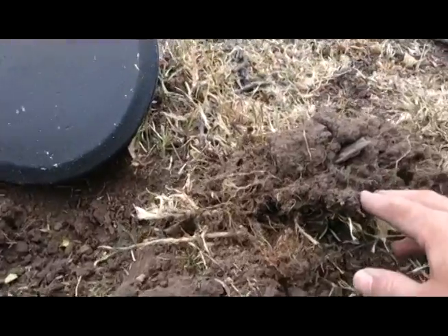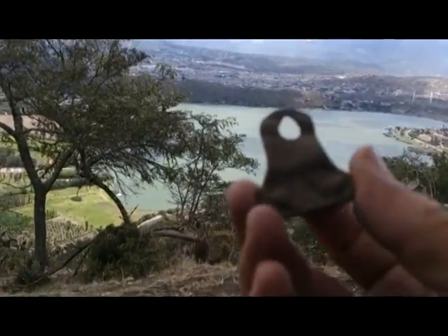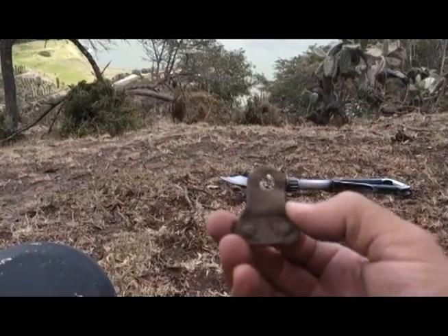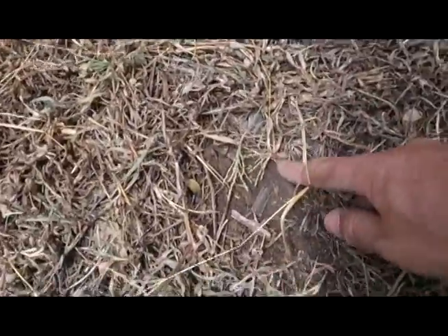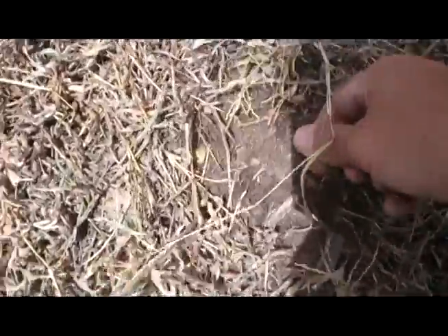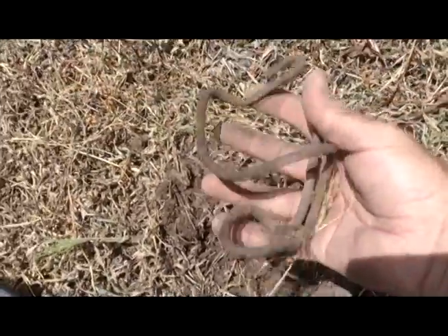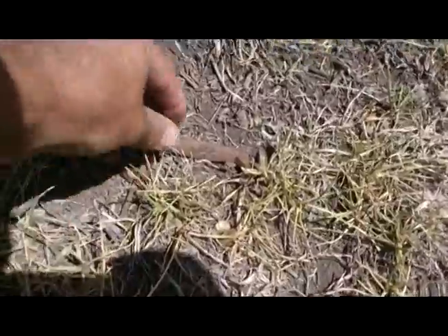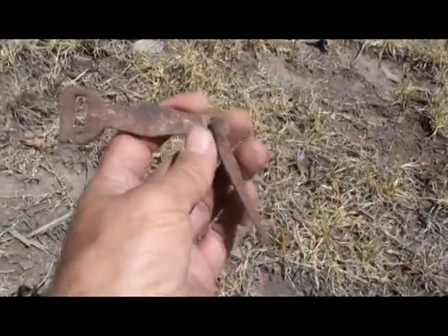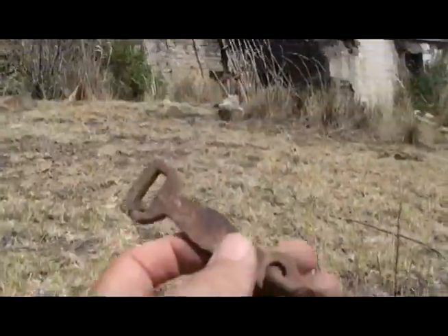Got a signal here — got a piece of metal. Found another piece of iron here, kind of sticking out. Just saw this here, just lying on the floor. It's just for the dories they use in. That's a great find, right there near the house.